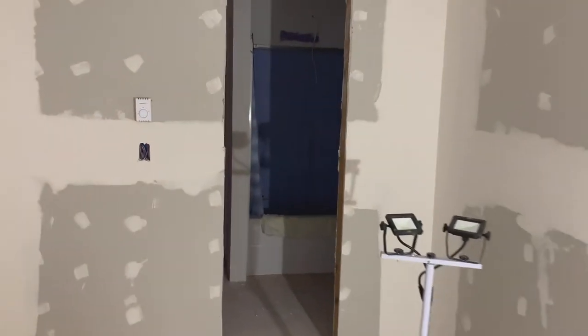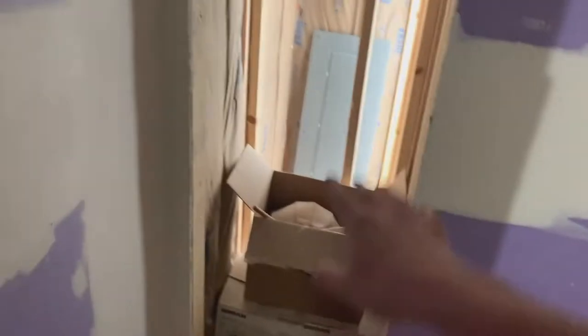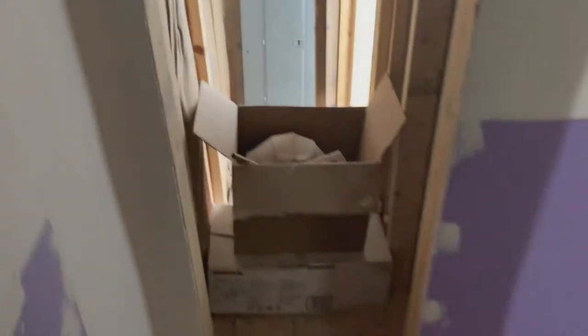Walking through — lighting's not the best — this is going to be the master bath. A brand new tub is getting installed right now. The vanity will go over here, the toilet will go there, and this is a towel closet for towels, soap, shampoo, whatever you need.